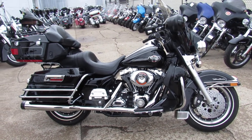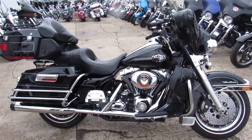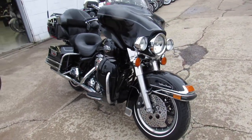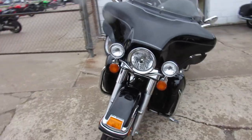Hey guys, Aaron and Andrew at Approval Powersports here doing some videos on the used Harley Davidsons we have for sale in the showroom. Over 600 of them guys, check this one out — 2008 Harley Electra Glide Ultra Classic for sale. We've got probably 70 of these to choose from.